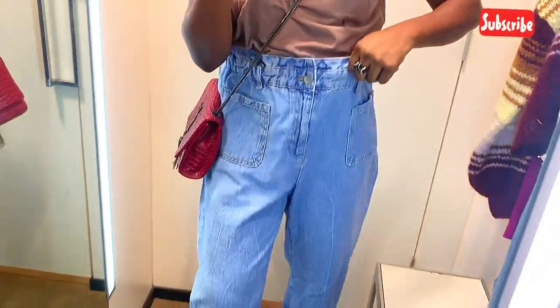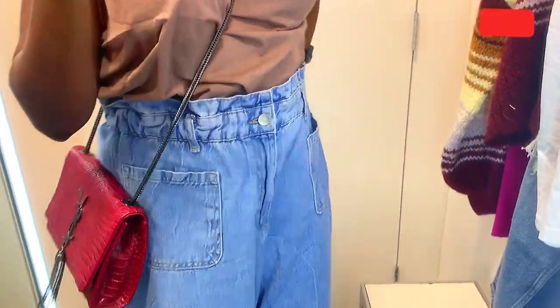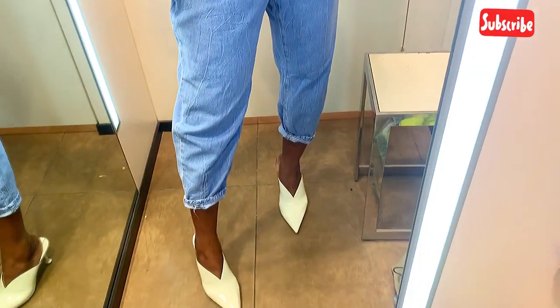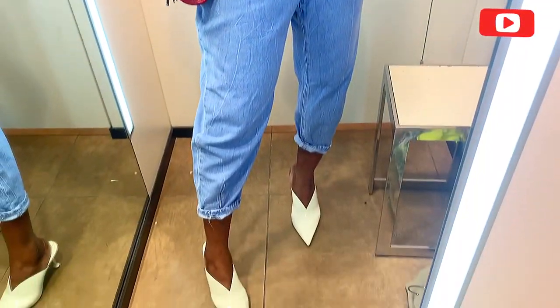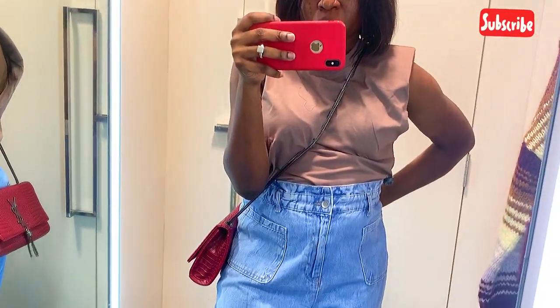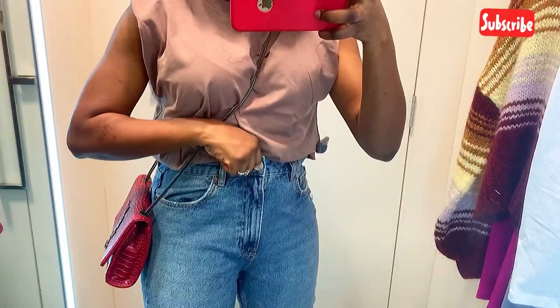I would definitely go a size down because this is not my size. So yeah, this is the first one — so beautiful. It goes with my top, which is also from Zara.